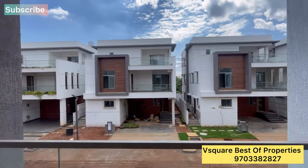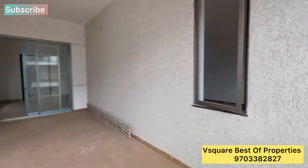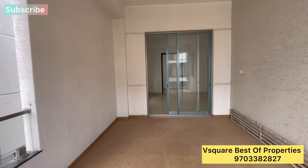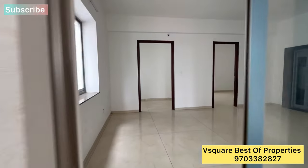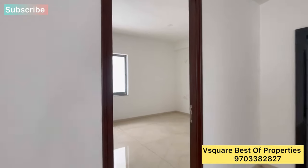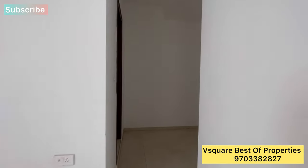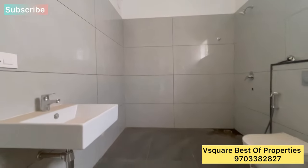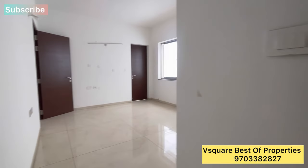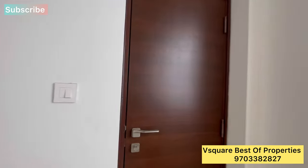There is a 40-feet road in front. This is a clear title property with HMDA and RERA approvals. We are now covering the children's bedroom, which comes with an attached wash area, a dressing room, and a separate balcony.